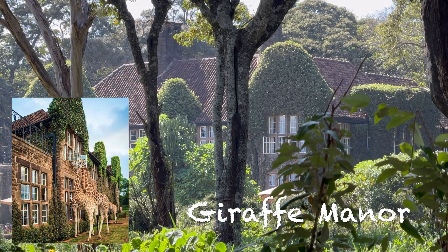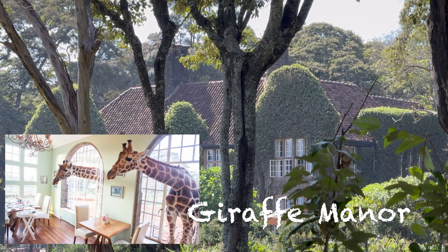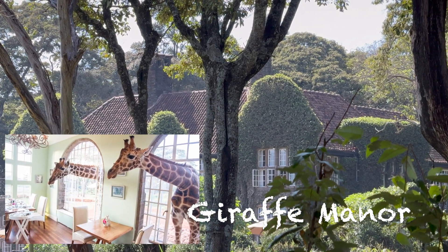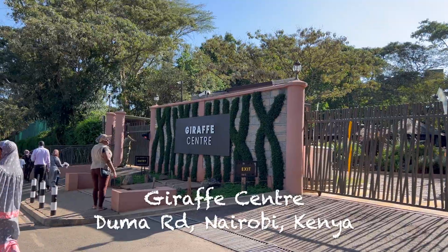Hello and welcome back to our travel diaries. Today we are in Nairobi, Kenya and I'm pretty sure you've seen this hotel all over social media — this is the Giraffe Manor. It can get pretty pricey per night, but did you know that just for $10 you can have the same experience with the giraffes next door.